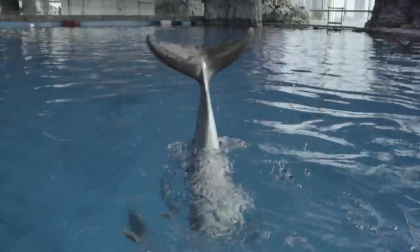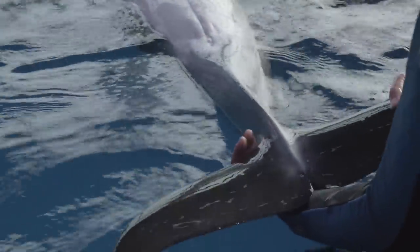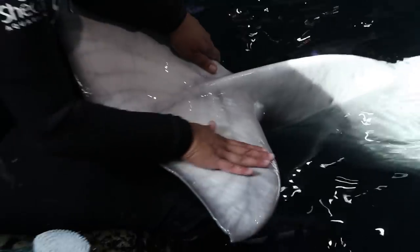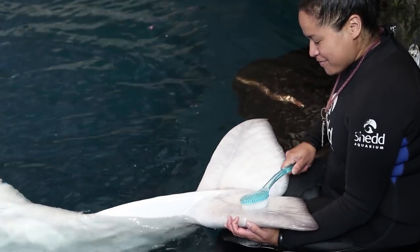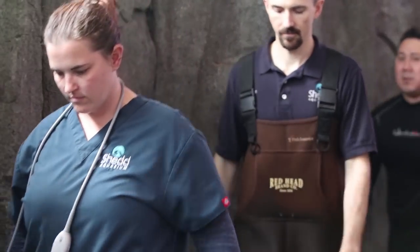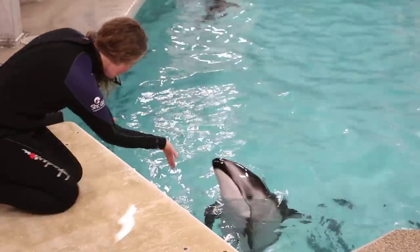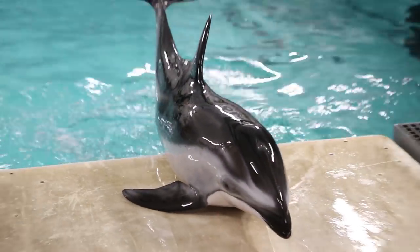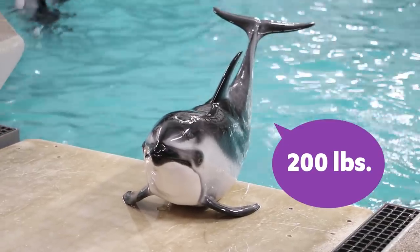One thing trainers do is teach the whales and dolphins to present their tails. This is the position we use for taking blood. Beluga whales have a lot of veins near the surface of their tails. Trainers practice this position several times a day with the belugas, so when I come down it's no big deal for them. It's the same thing for getting on a scale — when it's time to weigh one of our dolphins, we have a scale that he or she is trained to slide out on so we can get a weight.